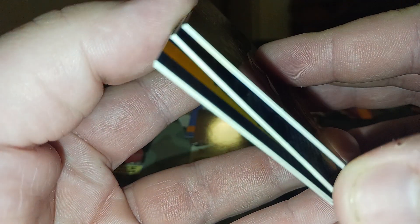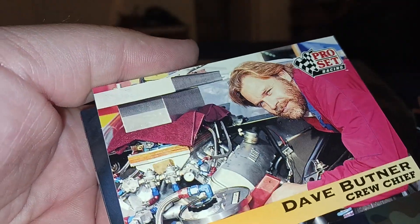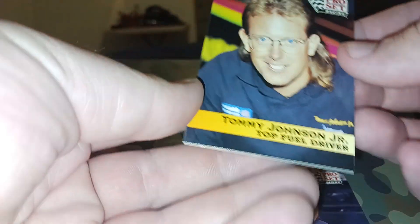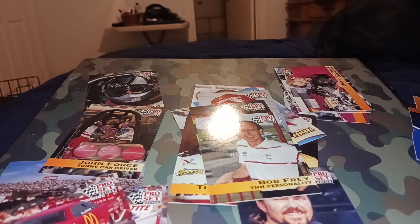Yeah, I definitely thought this would be something different and interesting to put on the channel. These cards - they're not like stuck together but they're kind of stuck together, you know what I mean. And there's one more - Bob Fray. Guys, I only paid like two bucks for this whole thing.